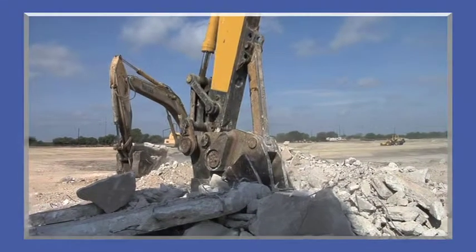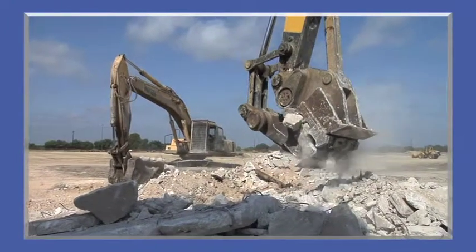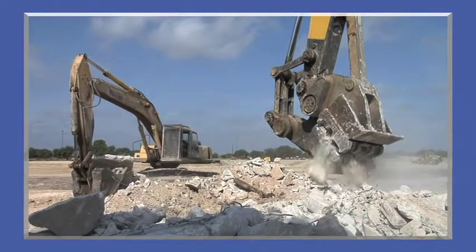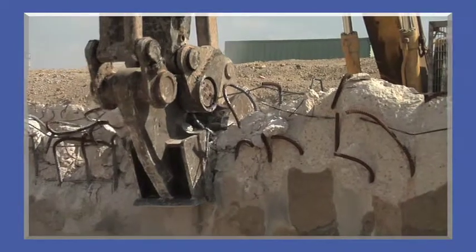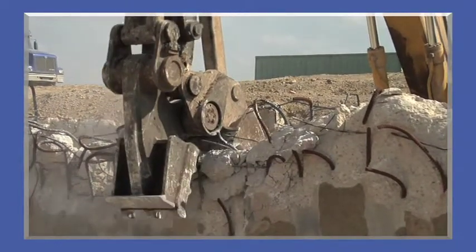The versatile GMP excels in a range of demolition, processing, recycling, and general contractor applications, and effectively separates concrete from rebar, minimizing disposal costs and maximizing salvage value.